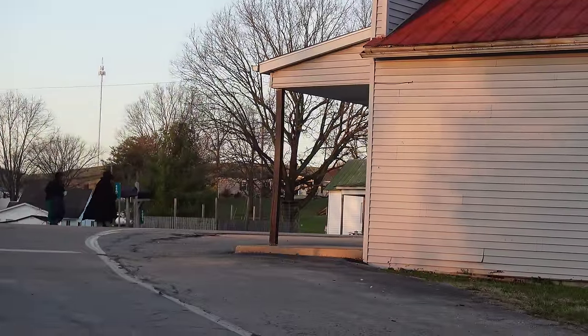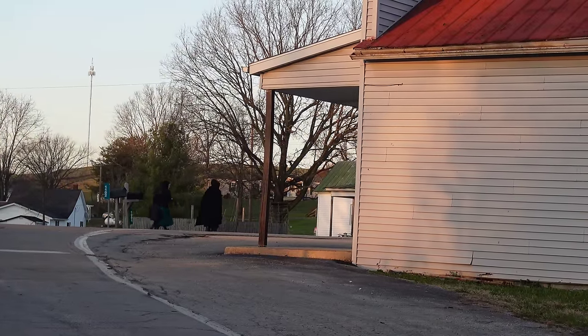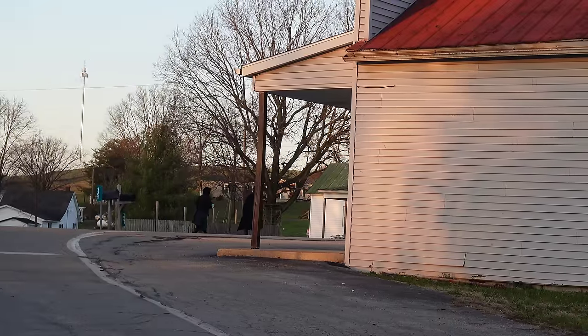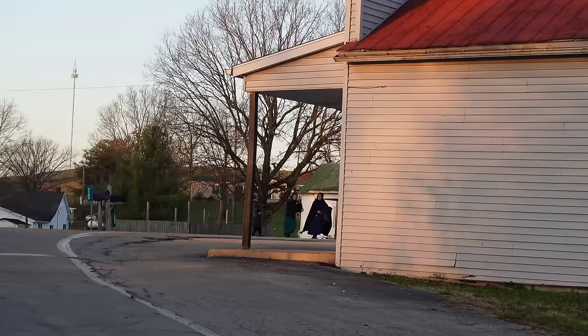A bent and dent store is a common type of store run by Amish. These types of stores sell products that are past the best-by date or that have damaged packaging.